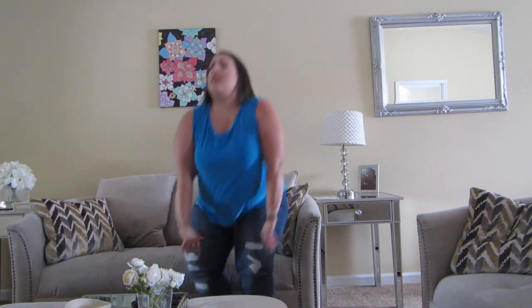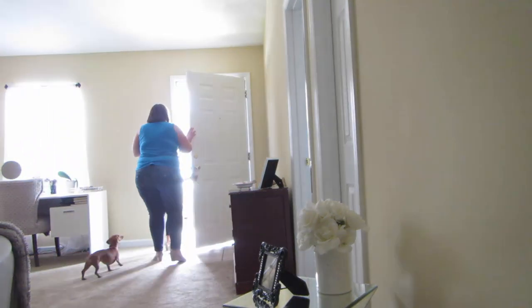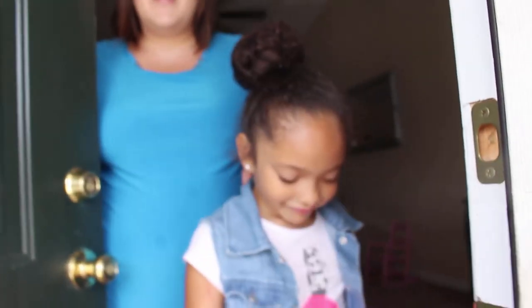Who is that? I wonder who that could be. Hey, what's up? Can I help you? I'm here for the house tour. Oh, you want to come see our house. Come on, come on in. Welcome to our humble abode.